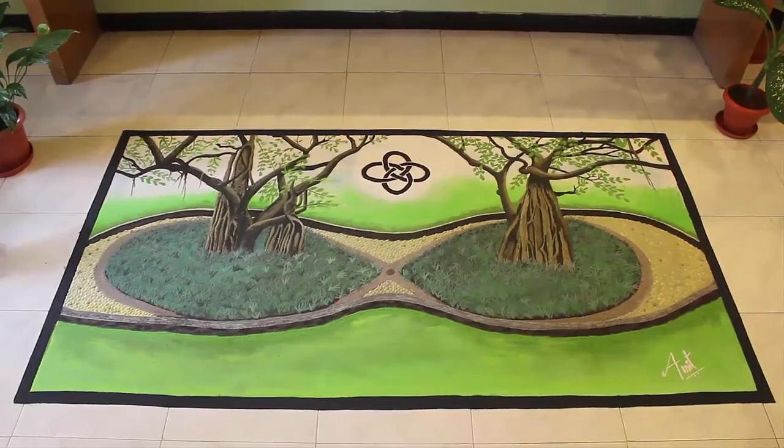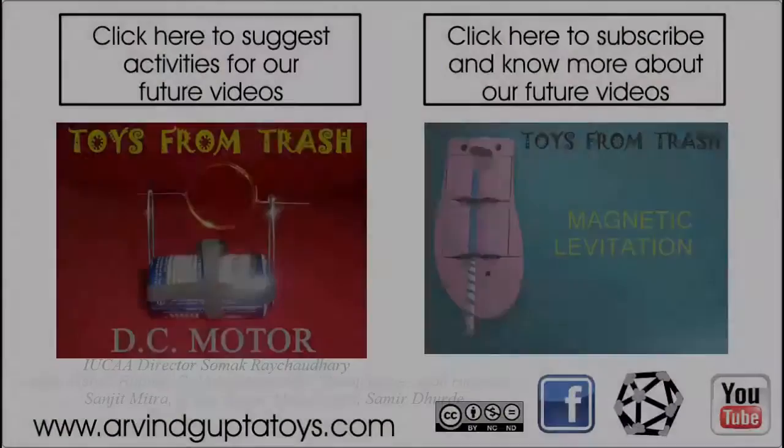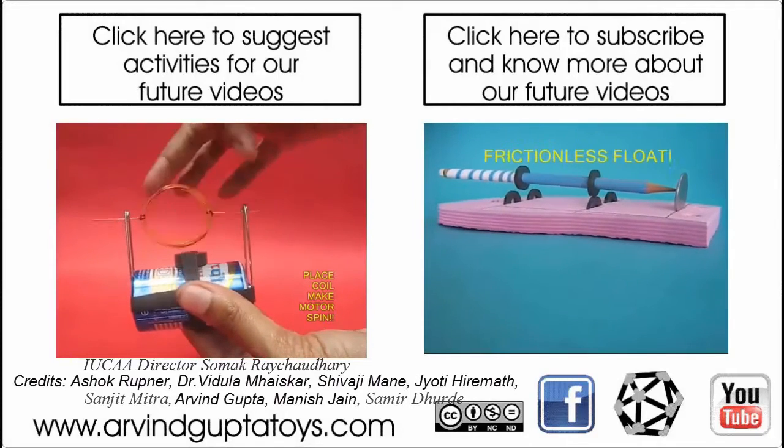The black strip surrounding the trees is the common envelope of the Roche lobe. I tried to connect traditional rangoli art with science by making such a beautiful representation of the concept of binary stars. Thank you.